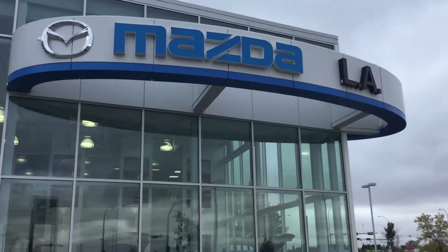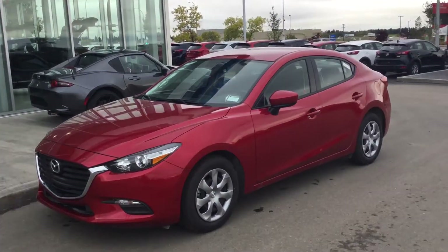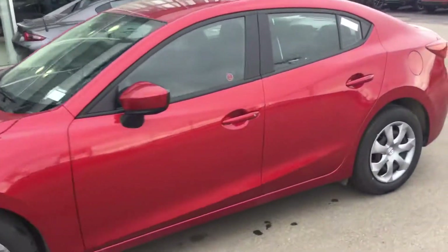Hey Raquel, this is Reid from LA Mazda. I just got your inquiry on the 2017 Mazda 3, so I'm just going to do a quick video here and show you the vehicle and give you a good feel for it.